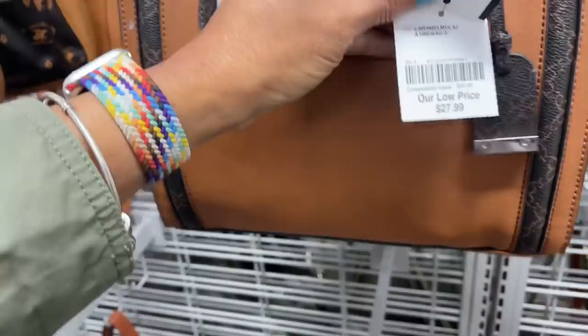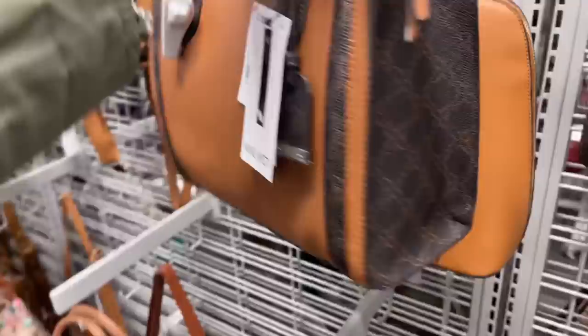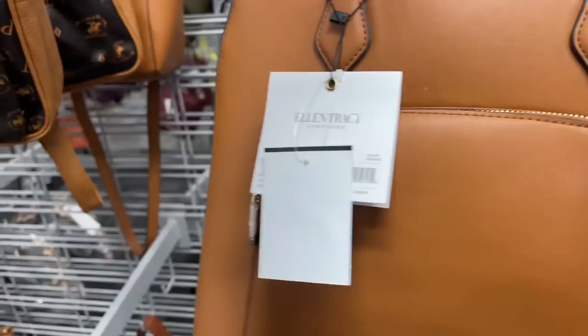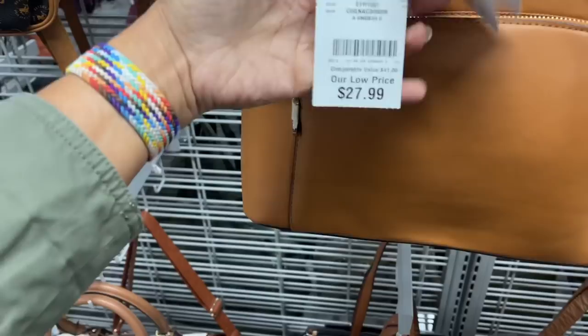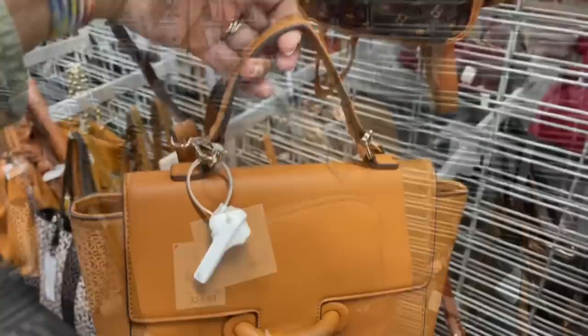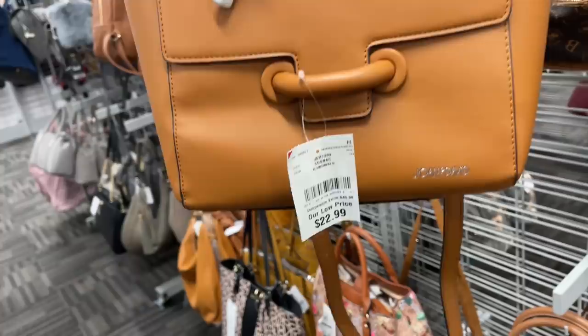Nine West is $28, and the one behind it — I like the color, it's a nice cognac. Ellen Tracy, got a nice big pocket in the front, $28. This one is also $28, cognac, retail $168 — really nice double zipper all the way around. This is another cognac color, $23, Joan and David — nice big pocket in the back, top handle, shoulder strap.